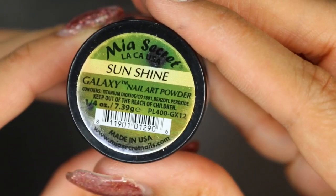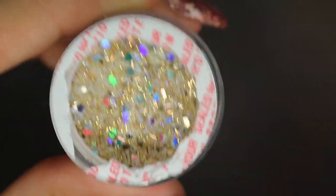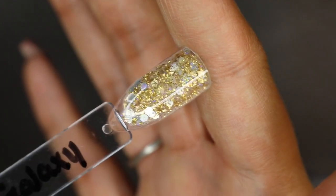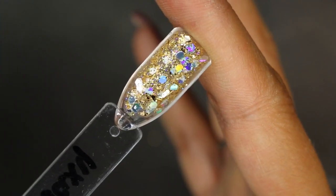And the last one is Sunshine. Sorry if I'm talking quiet — I have family over. See the holographics in all of these? And this is what this one looks like — a typical gold with holographic. It's still pretty though. I'm being a hater.